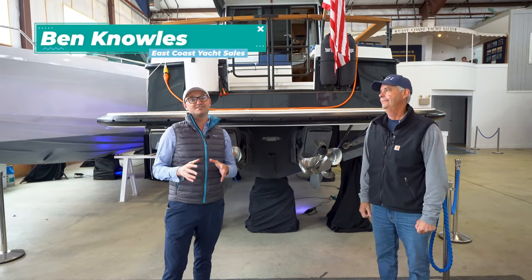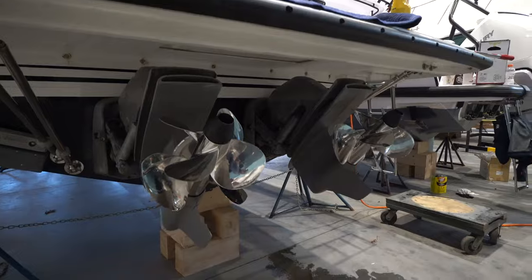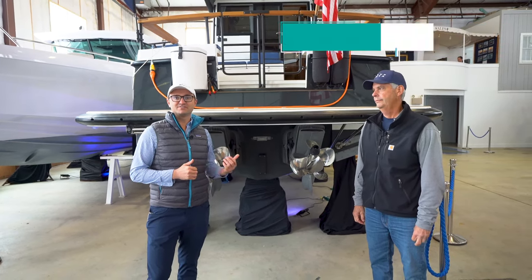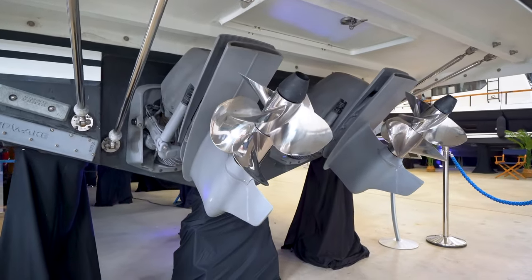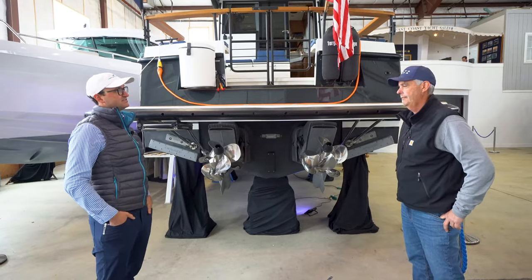My name is Ben Knowles from East Coast Yacht Sales. In this video, we're going to do a deep dive about the DPI steering drives from Volvo. We've got Bruce Woodfin here to help educate us on these new drives. So at a very high level, Bruce, what is Volvo's objective with these DPI steering drives?